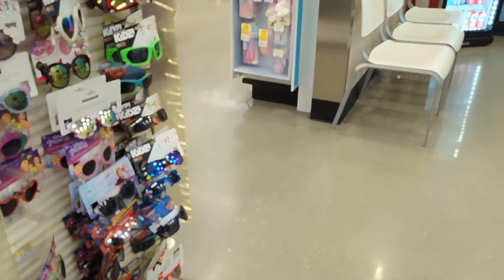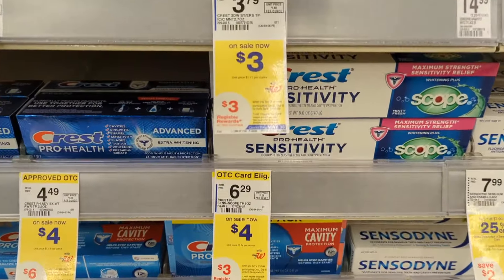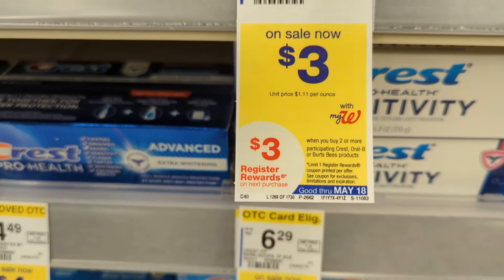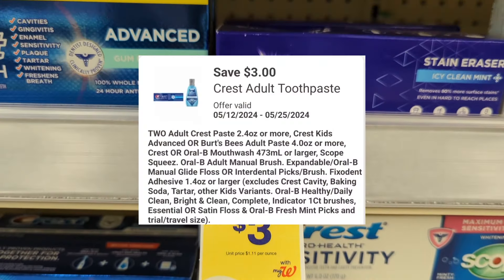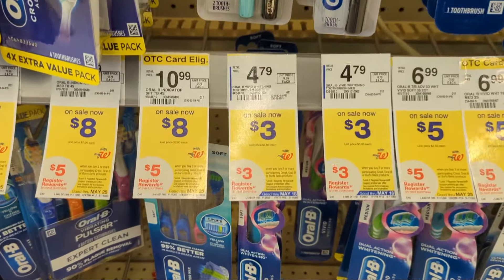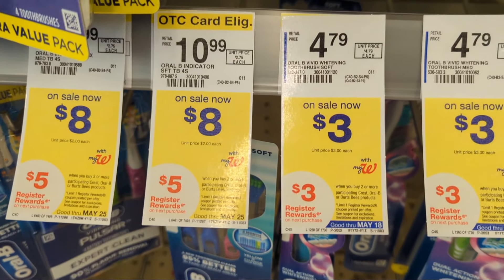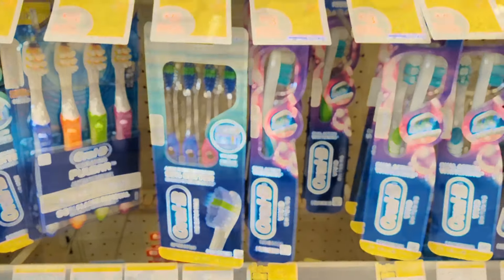Starting with dental care promotions: Burt's Bees, Crest, and Oral-B dental care products are on sale this week at $3 to $4 each. When you buy two, you get a $3 registry reward. There's a $3 off digital coupon available, so if you pick up two toothbrushes you'll pay $3 out of pocket but get back that $3 registry reward — making the final cost free.